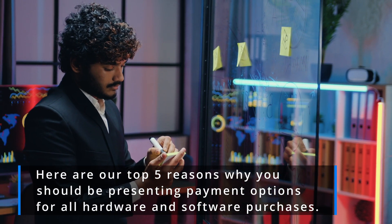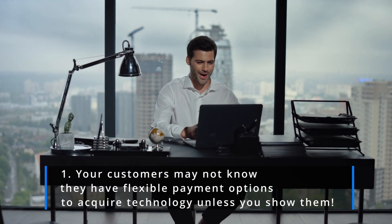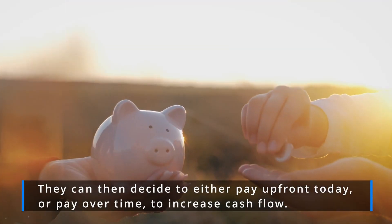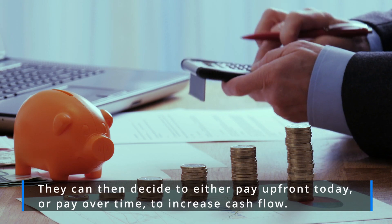One: your customers may not know they have flexible payment options to acquire technology unless you show them. They can then decide to either pay up front today or pay over time to increase cash flow.